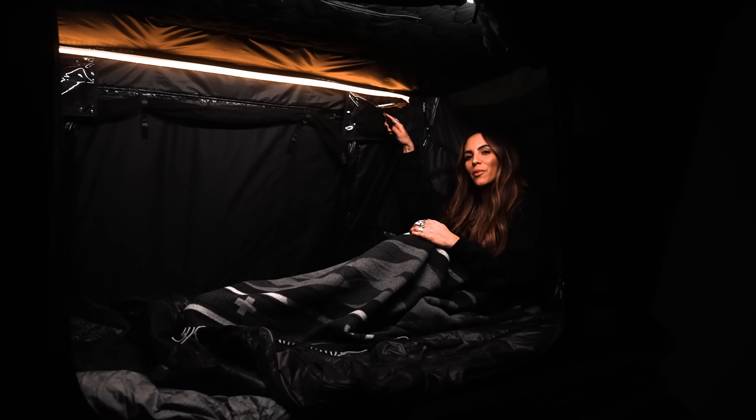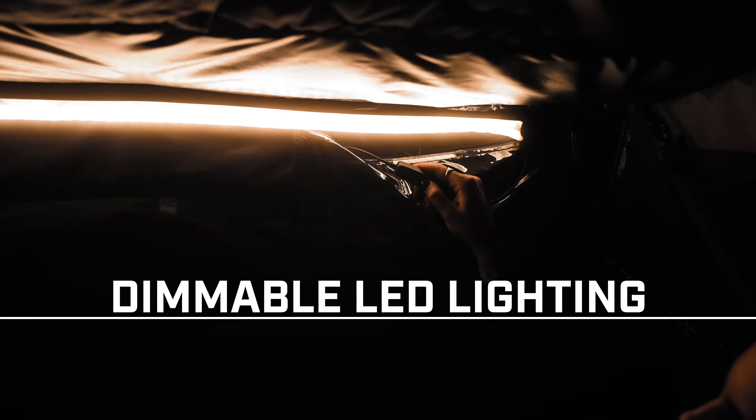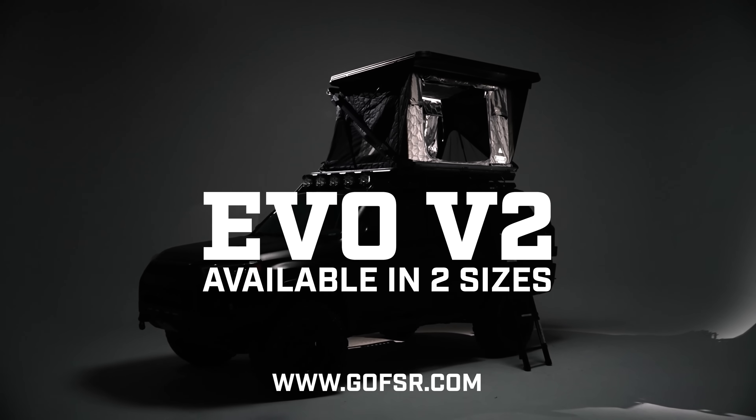And lastly, Evo V2 gives you the power to set the vibe with integrated dimmable LED lighting. Finally, a rooftop tent unrivaled. Evo V2, available now.